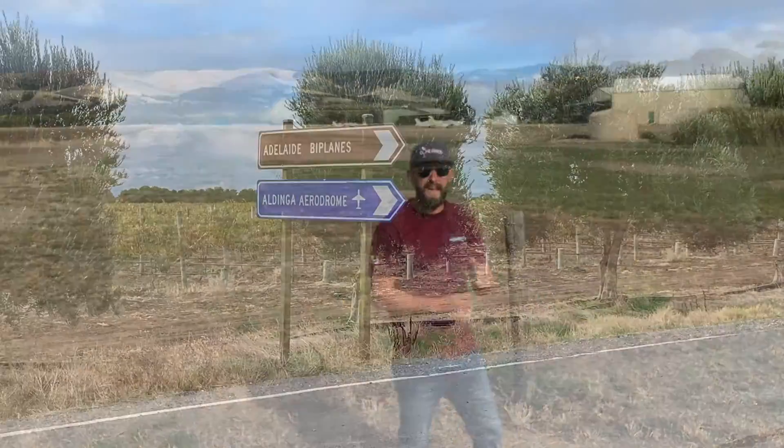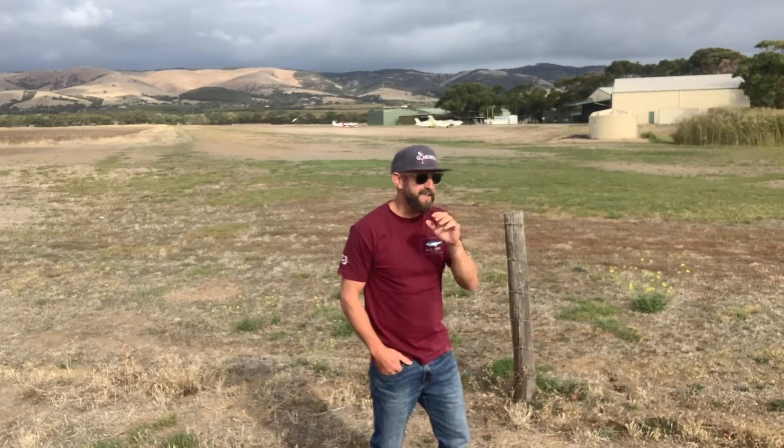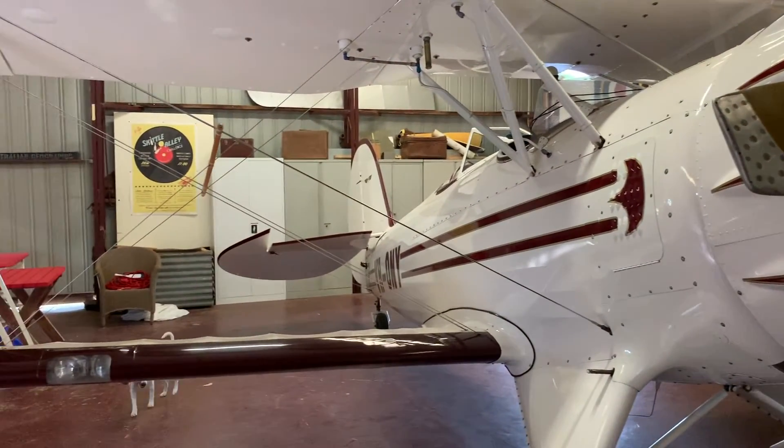Today we're at Aldinga Airfield at Adelaide Biplanes. If you haven't gotten out here before, it's a hidden gem. The planes here are some of the nicest that I've ever seen — they've got a Waco that is just absolutely beautiful.